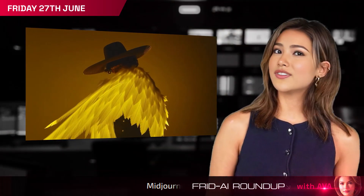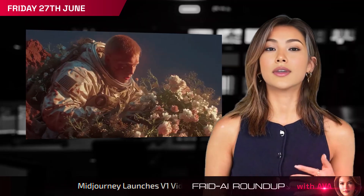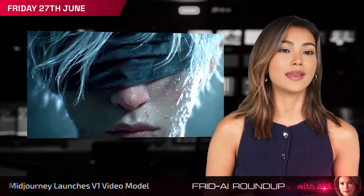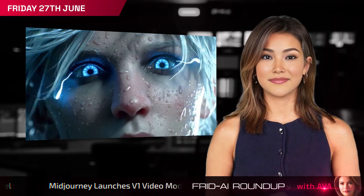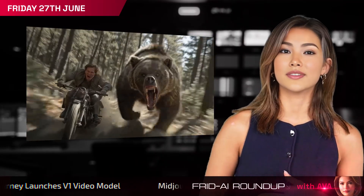Now live: Midjourney's V1 AI video model turns static images into dynamic five-second clips, priced roughly like image upscaling and reportedly 25 times cheaper than competitors.